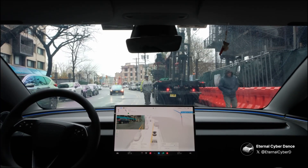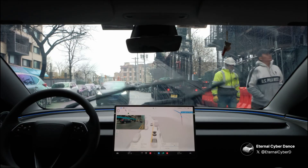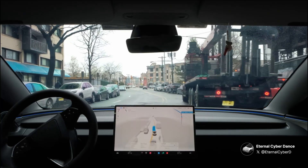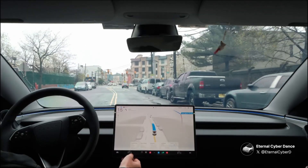FSD activates its left turn signal, likely to indicate it wants to squeeze into the gap, but it waits for an oncoming car to pass. There's another oncoming car and a few construction workers walking, so there's a lot going on. But it sees an opening and drives through. I personally think FSD got the timing correctly.